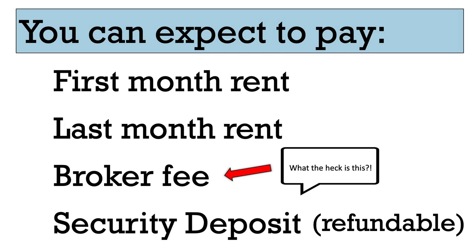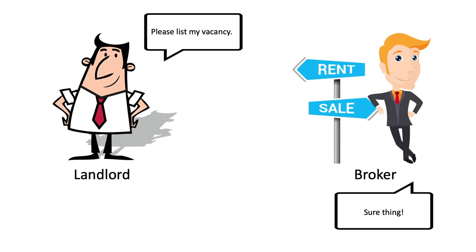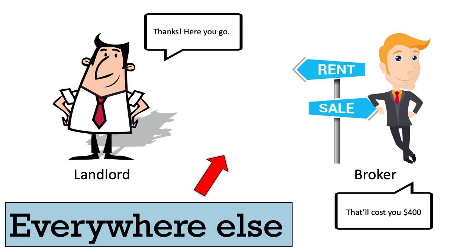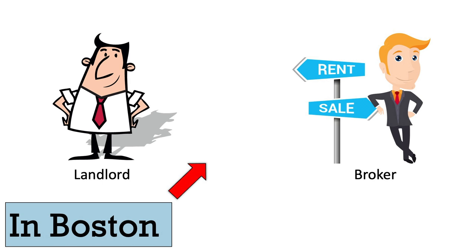I'll try to explain it, but it will be difficult — not because I don't understand the process, but because the whole concept of a renter paying a broker fee is a corrupt racket that makes no sense. The first step that does make sense: landlords hire a broker to build the listing, conduct the showing, and complete the leasing process for a vacant unit. This part happens all over the country, but in these places the landlord pays the broker, while in Boston, the renter pays the broker.